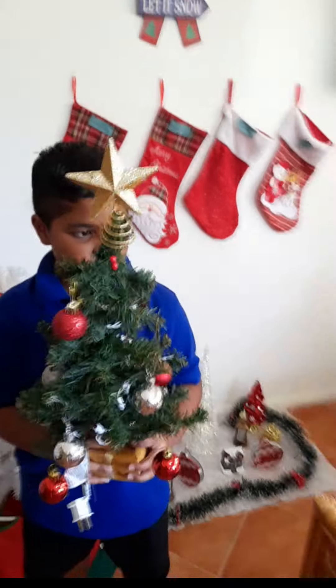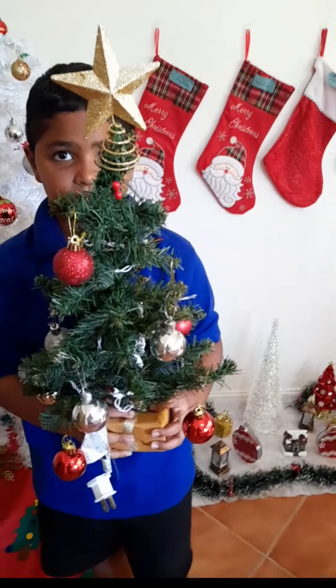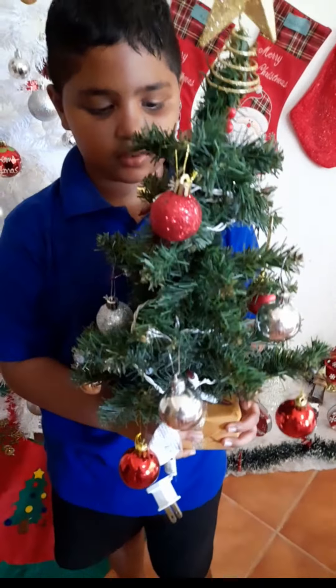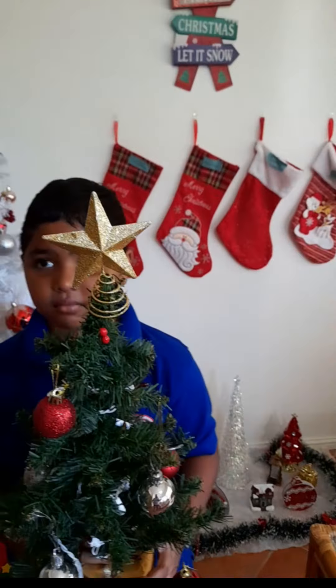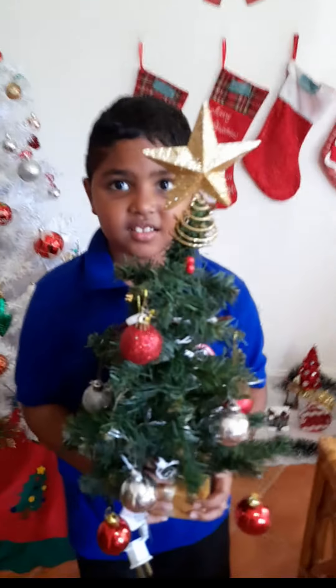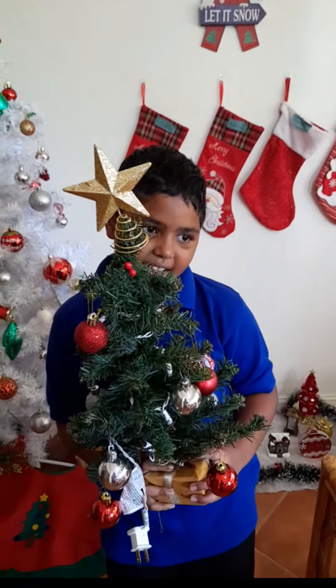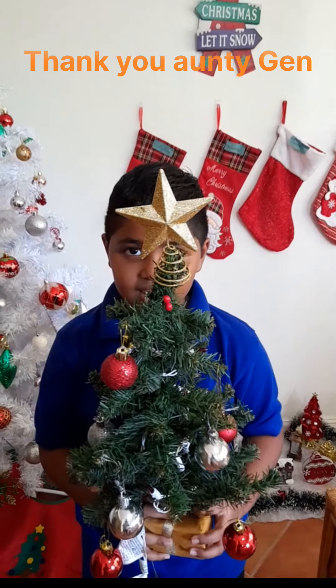In Saint Lucia, we use 220 current. And these are lights he got from Trinidad, so it's 110. We actually have to plug it into a transformer if we want to use it. Who gave you this Christmas tree, Christian? My Auntie named Jen. Auntie Jen? Yeah. Wow, it's really pretty.